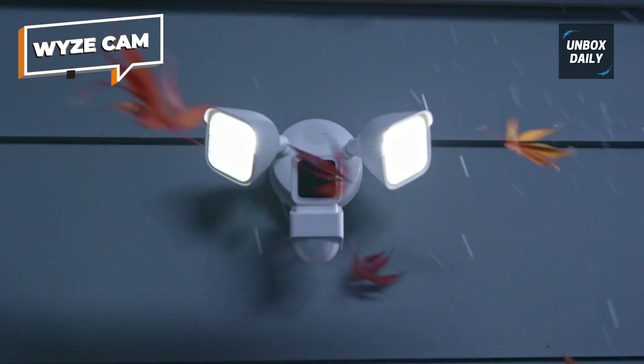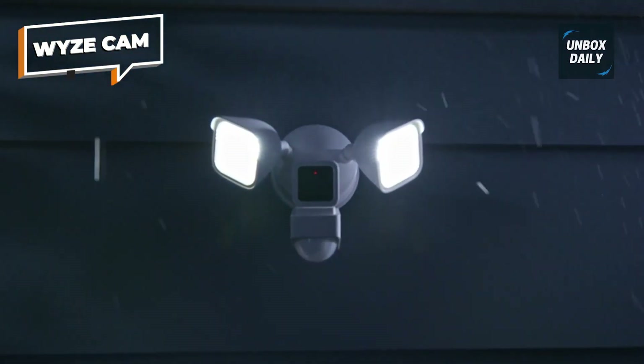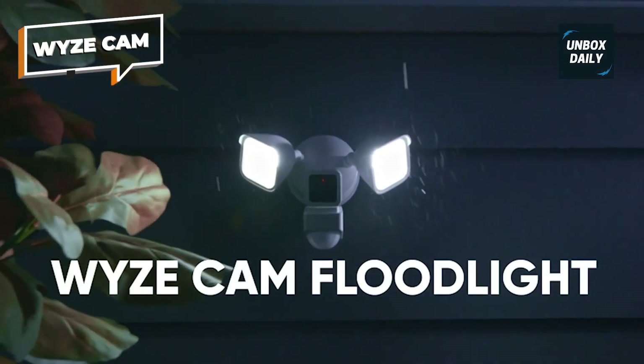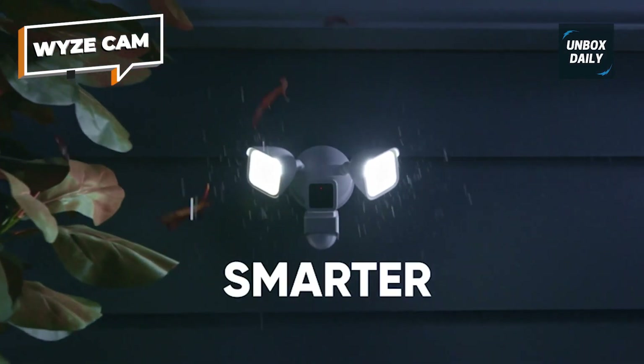We're not sure why Wyze seems to be slow to the international market. The devices work outside the U.S. and are not geo-locked, but you'll need an American address to sign up for the cloud monitoring.